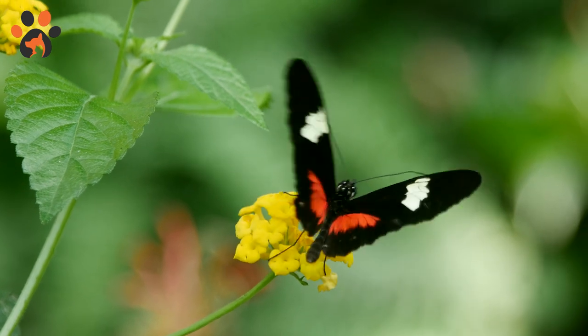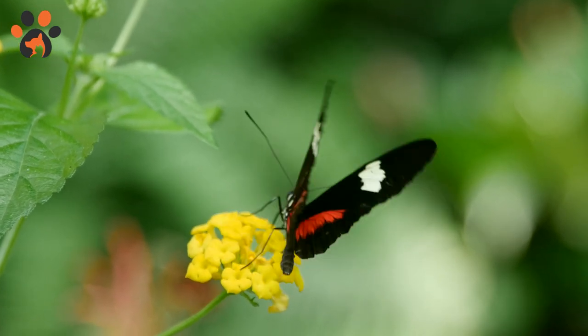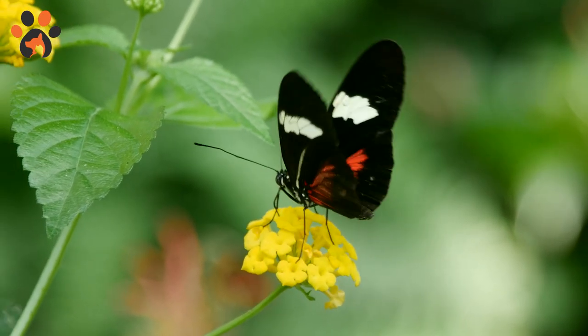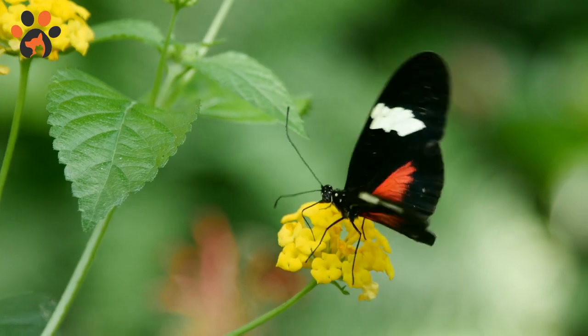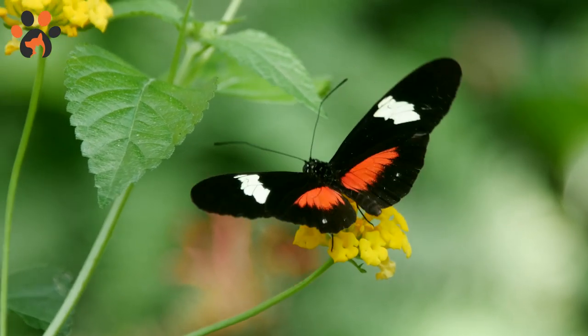There are almost 20,000 butterfly species. If you'd ever considered memorizing all the various species of butterflies, it may take longer than you were anticipating. Interestingly enough, the place that is home to the greatest number of these beautiful butterflies is Colombia.